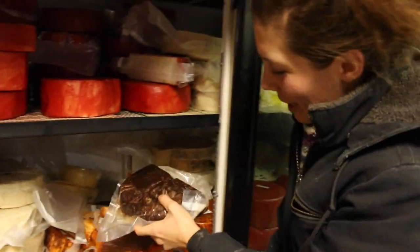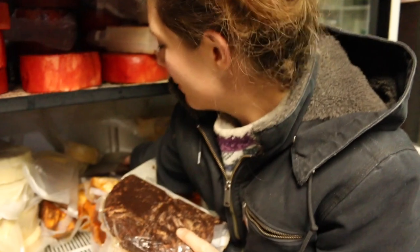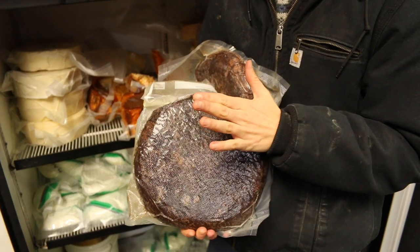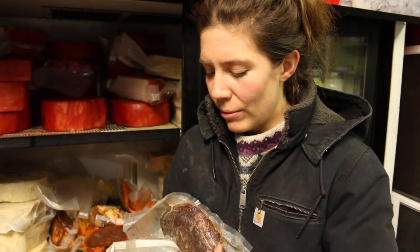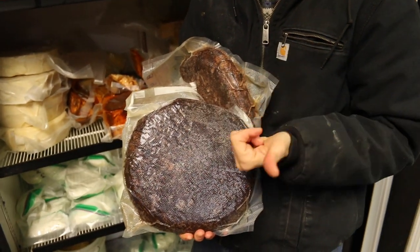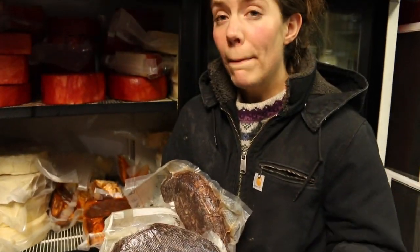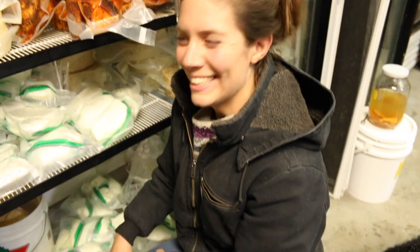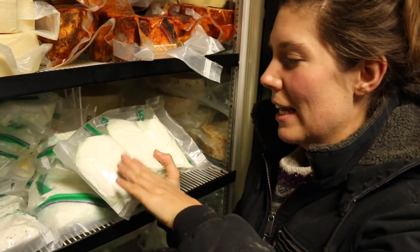Dry Jack — oh, Dry Jack is so so good! It's a variation of Monterey Jack cheese. Dry Jack is really unique: we don't even use the regular traditional press for it. We put it in the sink and then put a rock on top of it, which makes it this flat patty-cake style. Then it is rubbed with olive oil, cocoa, pepper, and coffee grounds. It's really really tasty.